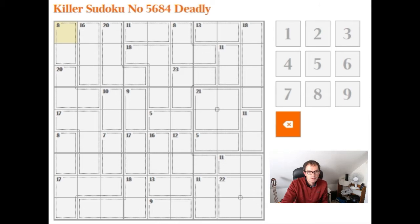Hello, welcome to today's issue of Cracking the Griptick. I'm going to take a look at the Deadly Rated Killer Sudoku from The Times on Saturday. As usual, I'm just going to put in the obvious ones and then we'll see what we find.